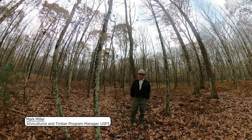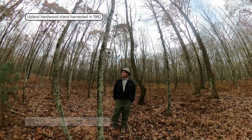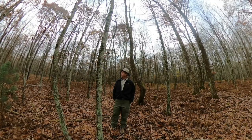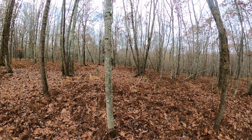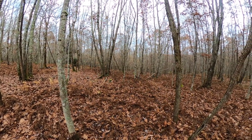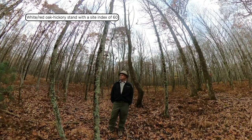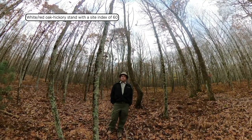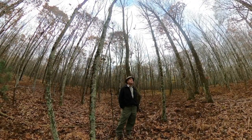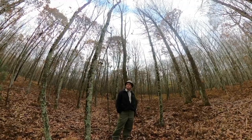We're standing in an upland hardwood stand. It was harvested in 1982, 34 acres. It's a forest type 53, which is a white oak, red oak, hickory stand on a site index of about 60. One of the things we came out here to look at is whether we could still do some good with an intermediate treatment — a crop tree release treatment.